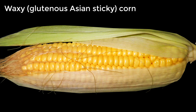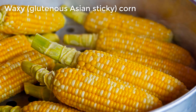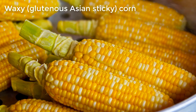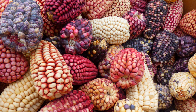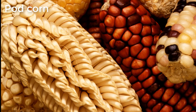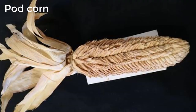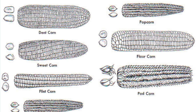Waxy, glutinous, or sticky corn originates in Southeast Asia and is characterized by its sticky texture when cooked, as a result of larger amounts of amylopectin, a component of starch. My Vietnamese neighbors grow this kind of corn in their garden, and I ate it with them on numerous occasions — it is as good as sweet corn with a slightly more dense and sticky texture. There are also a number of heirloom varieties not grown widely, yet having their own niches. One such type, called pod corn, has each of its kernels enclosed in a husk, as well as the whole ear, like in other types of corn.